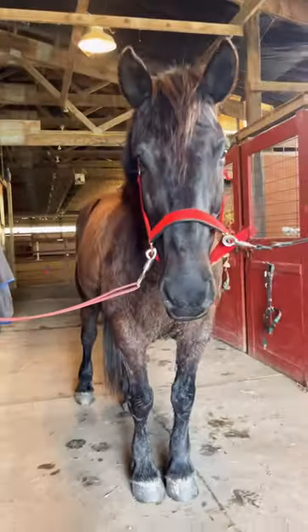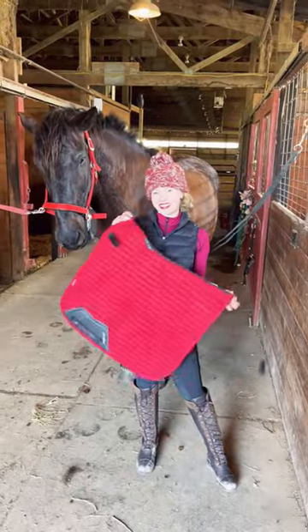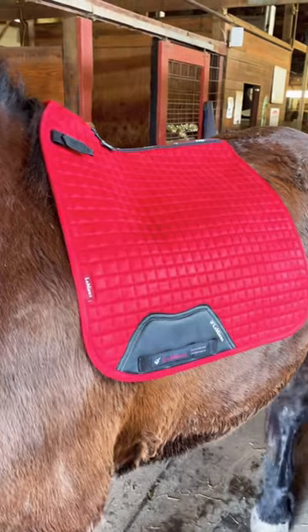Today I'm going to be riding my gorgeous Canadian horse Gaston. He's 11 years old and 16 hands tall. We're going to be riding in our brand new bright red LaMere saddle pad — I can't wait to try it out. We're also going to be riding bitless, and we're heading to the outdoor arena.